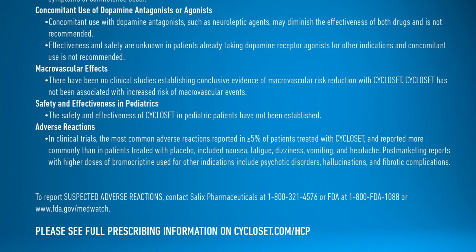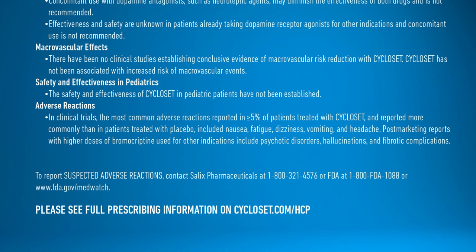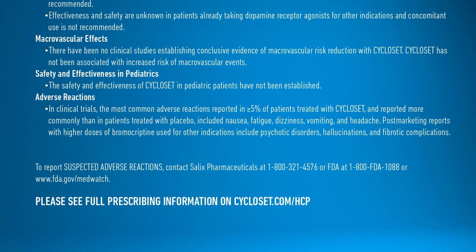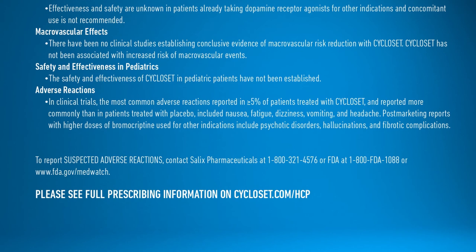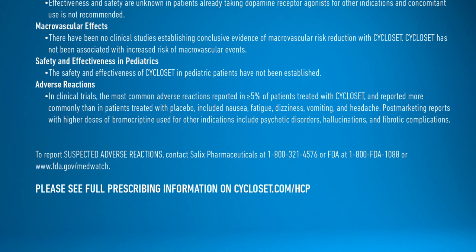The safety and effectiveness of Cycloset in pediatric patients have not been established. In clinical trials, the most common adverse reactions reported in ≥5% of patients treated with Cycloset and reported more commonly than placebo included nausea, fatigue, dizziness, vomiting, and headache. Post-marketing reports with higher doses of bromocriptine used for other indications include psychotic disorders, hallucinations, and fibrotic complications. To report suspected adverse reactions, contact Salix Pharmaceuticals at 1-800-321-4576 or FDA at 1-800-FDA-1088 or www.fda.gov/medwatch.